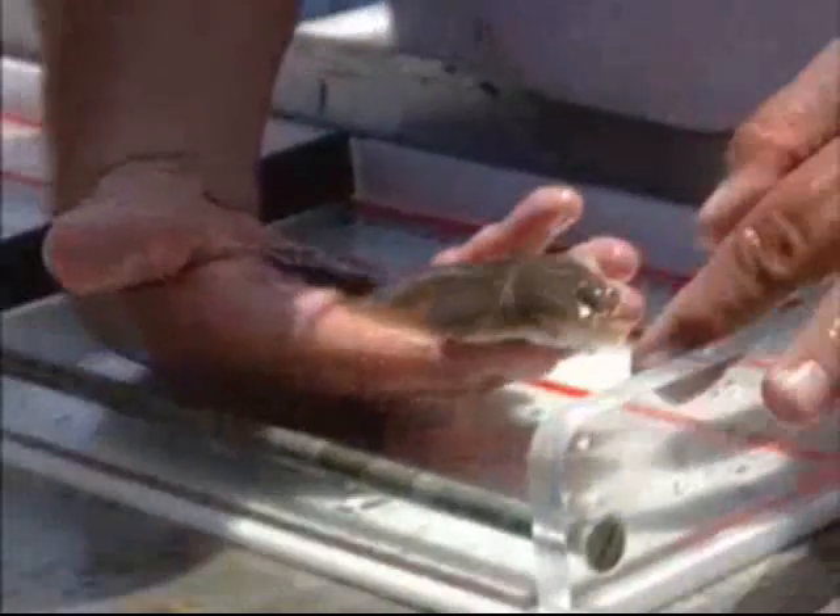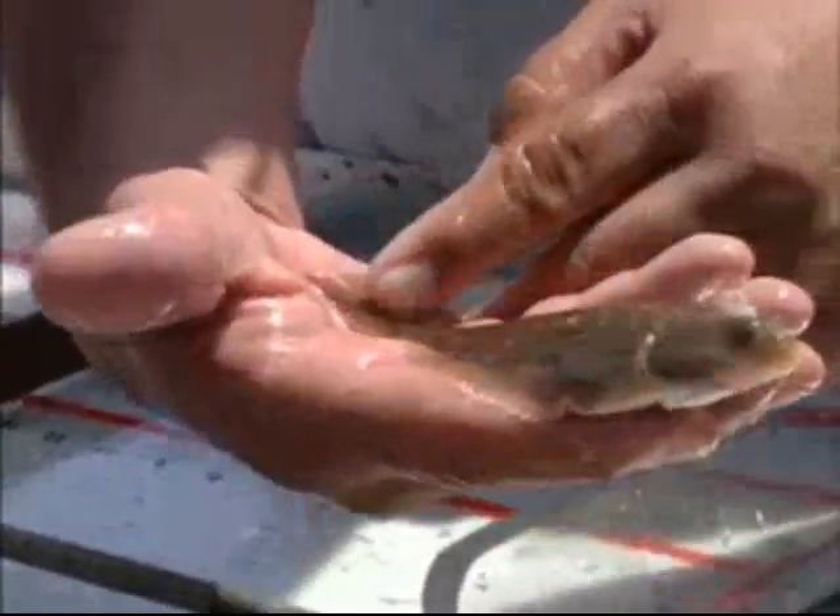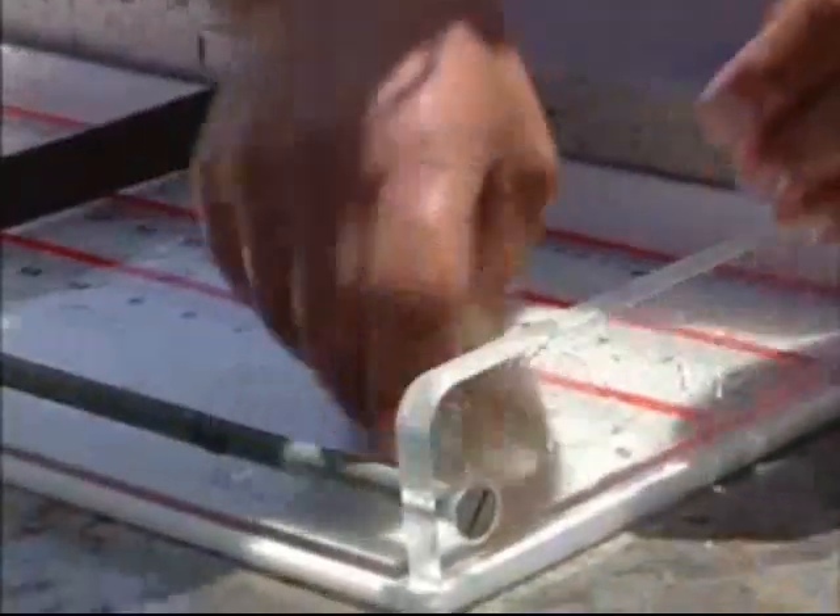The flatfish are still measured the same way, from the tip of the nose to the beginning of the tail. You see they're slimy. And we look for signs of tumors, lesions, any kind of sickness that they might have.